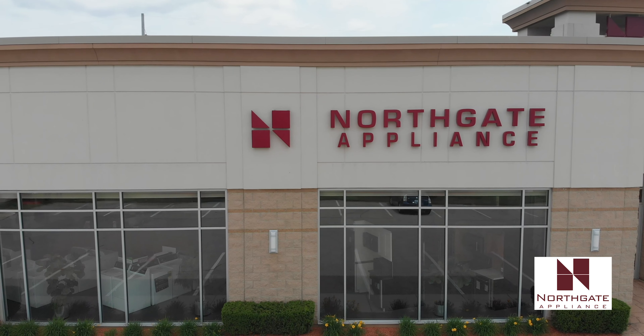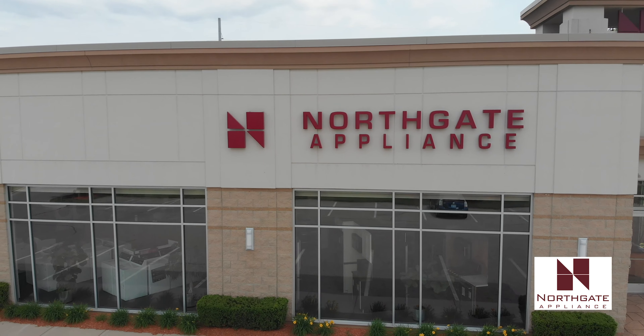In 2005 we decided it was time to build a new building. We built this one, and at that time we went down to just selling appliances. So now we are just the appliance experts in Holland, Michigan — in fact we are the only local independent store in Holland, Michigan today.